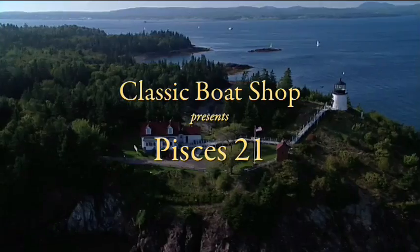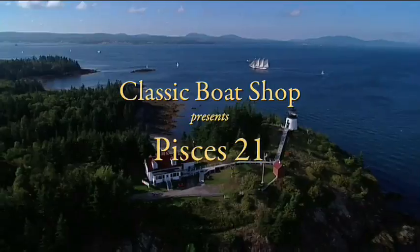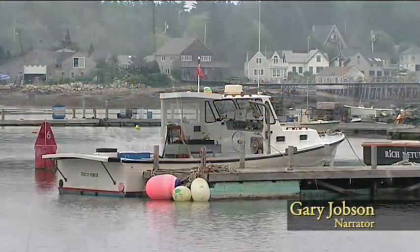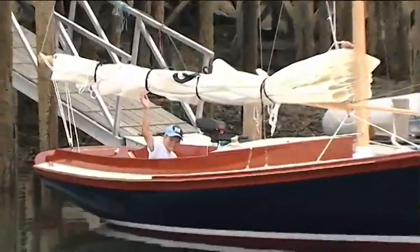The Classic Boat Shop presents the Pisces 21, a beautifully built day sailor for family and friends. This innovative masterpiece is built on Mount Desert Island, Maine. The Pisces 21 features modern technology on a traditional sailboat.